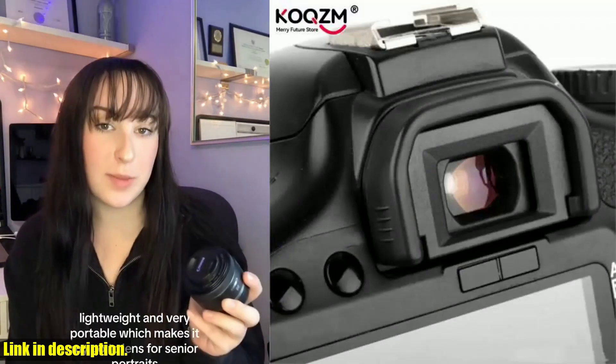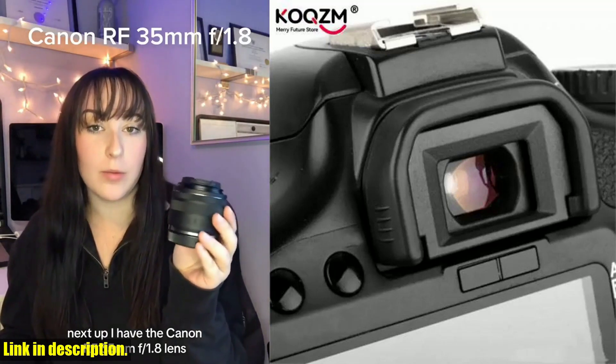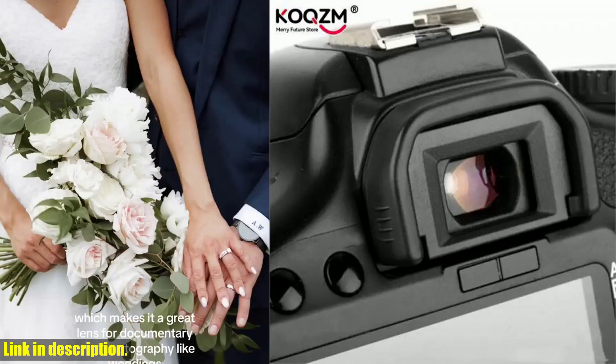Don't miss out on the opportunity to enhance your shooting experience with this simple yet effective accessory. If you enjoyed this review, make sure to subscribe to the channel for more photography and videography tips and gear reviews. Thanks for watching, and happy shooting!